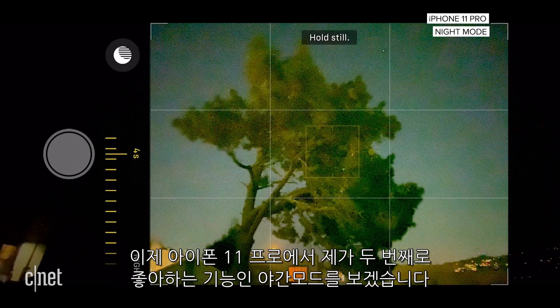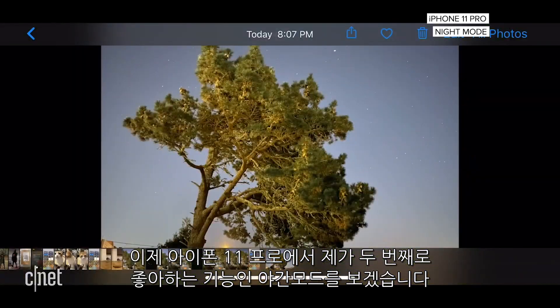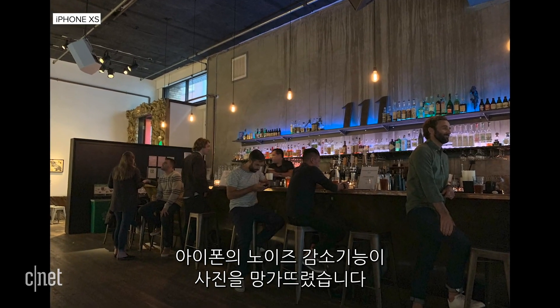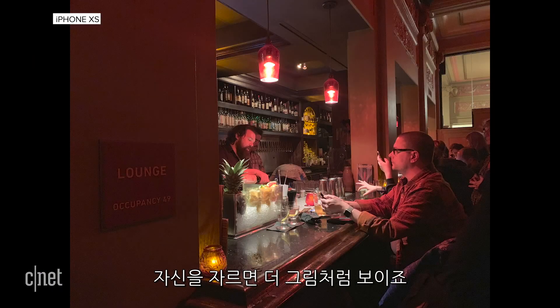And that brings me to my second favorite feature on the iPhone 11 Pro: night mode. As strong as the iPhone has been in photography and shooting videos over the years, one weakness has always been low-light photography. So if I was out with friends at a bar — nice and cozy, dim lighting — and I went to take a photo, the iPhone's noise reduction would help a photo as much as it would hurt it. A photo I took from the iPhone XS would sometimes look almost like a painting, especially if I cropped in. But night mode changes everything.